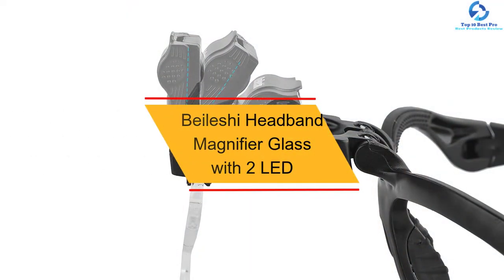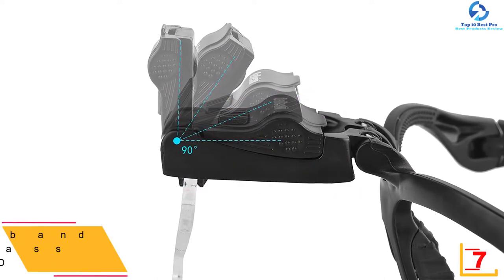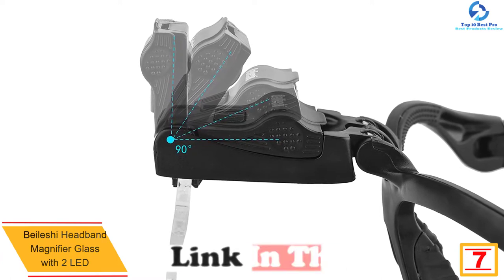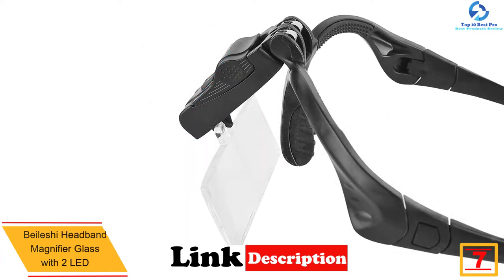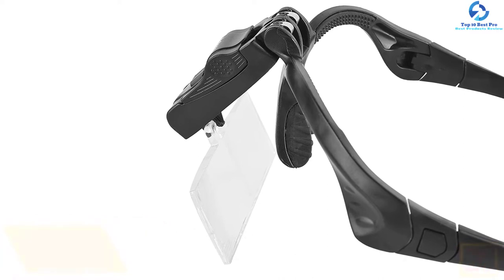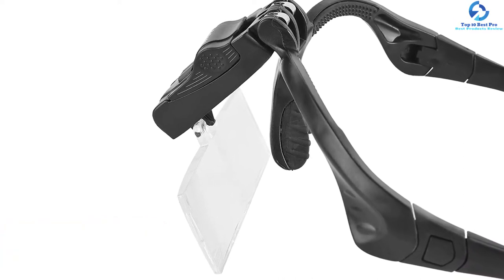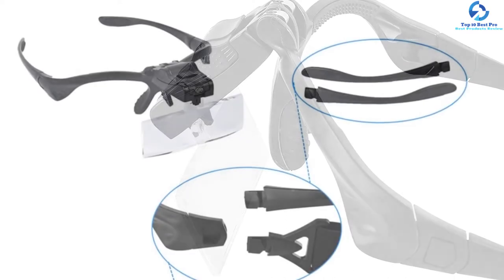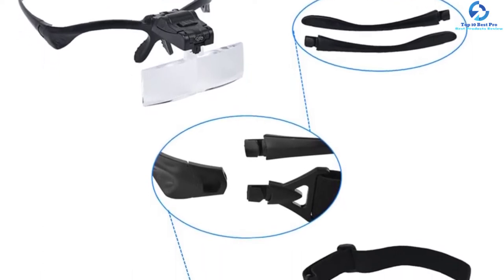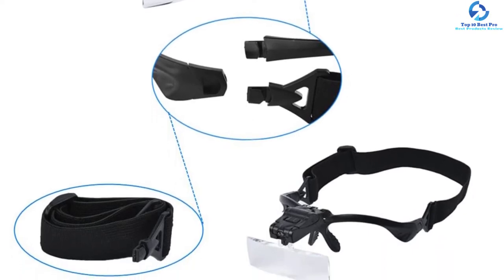At number seven, we have the By Leshy headband magnifier glass with two LEDs. This accessory provides up to five types of magnification for different applications. The lens angle is easy to adjust, allowing you to focus the light where you need it. It also features a widened lens to expand the visual range, and the latching part can be easily removed separately for convenience. The manufacturer also offers this headband in different colors.